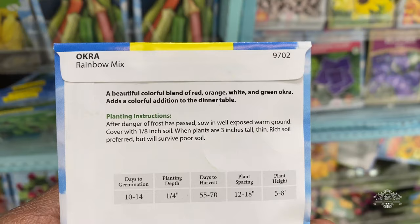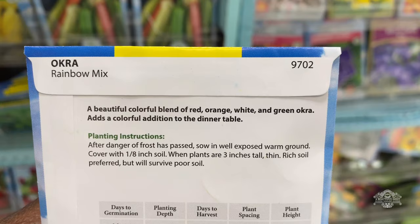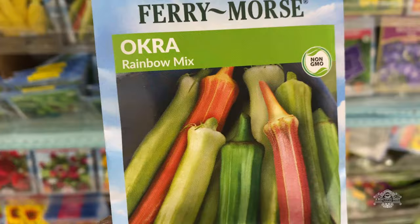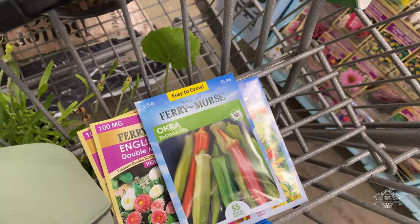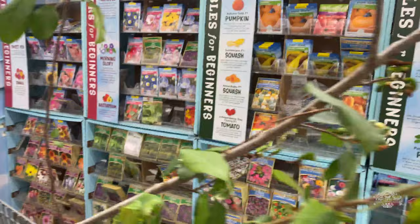I've never seen a rainbow mix — they put a rainbow mix of okra in here, which is really neat. They also have an armed okra. I found something else I thought was neat and I really want to grow some of those. The tree is in the buggy, but I'm not in my usual car and I just realized I don't even know if I'm going to be able to get this tree in the car.